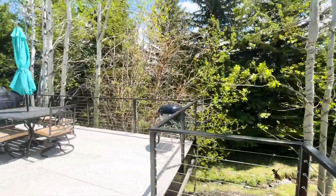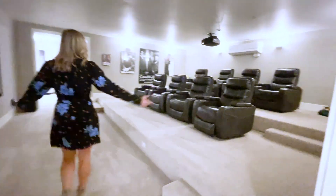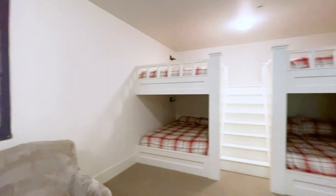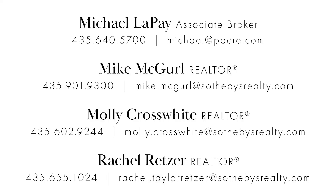The features list continues with radiant heat throughout, a forced-air furnace, and two air-conditioning condensers, with an outdoor enthusiast's dream three-car garage, custom cabinetry, and storage depth. Live your best life in Park City from this captivating custom home on a quiet, private cul-de-sac in the heart of town.